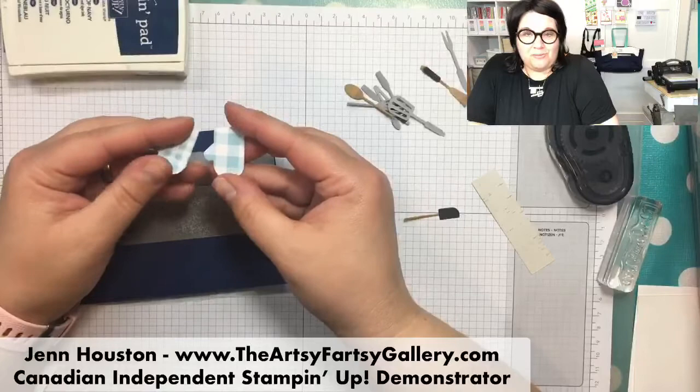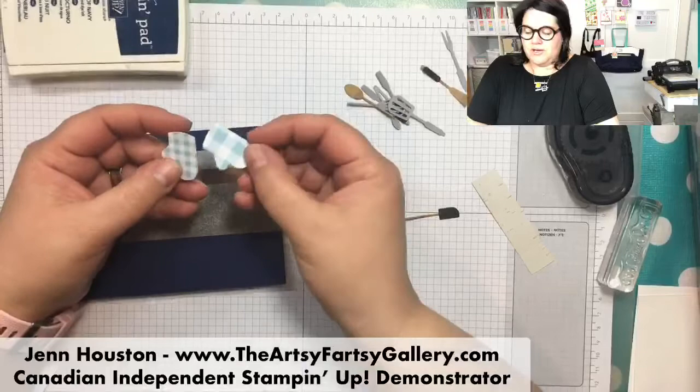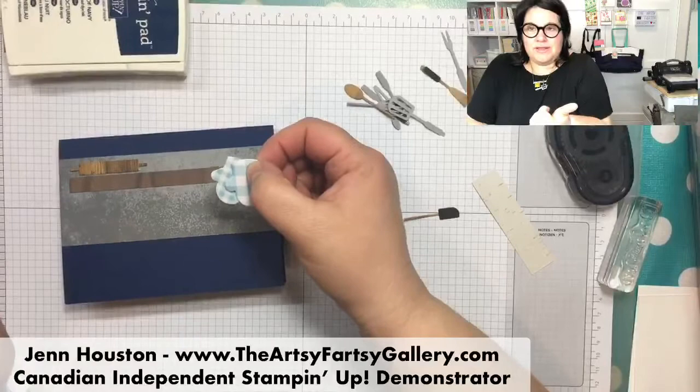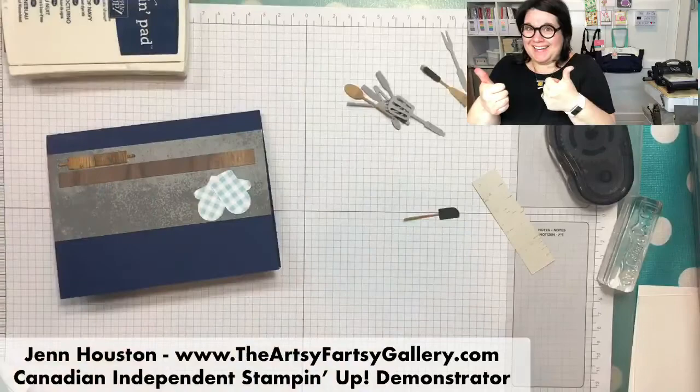Next I have my little oven mitts, which I'm going to hang kind of from the shelf there. Now, Sandy Peters taught me this - there's one framelit, and the thumb goes one direction. So if you cut two of them out, the thumbs are going to be going the same direction. If you flip your designer series paper over and cut it that way, you have mitts going the right direction. Thank you, Sandy Peters.